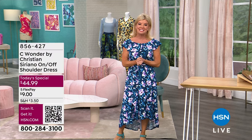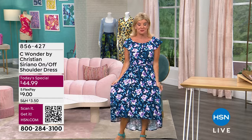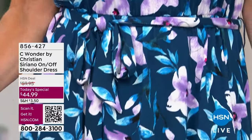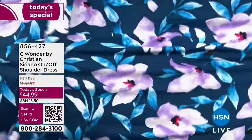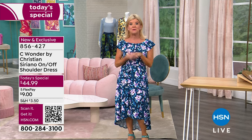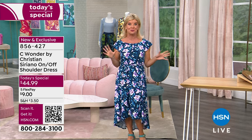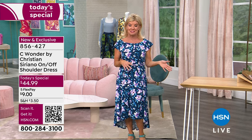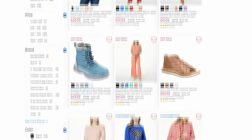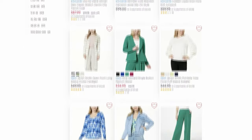We love celebrating women's history month all month long here at HSN. Our today's special is the Christian Siriano on-off shoulder dress in a stretch material that doesn't wrinkle and washes beautifully, at today's special price of $44.99. Available in regular and petite sizes. We were showing how beautifully the different Birkenstock colors pair with these dresses — you can shop all Christian Siriano on hsn.com or search the host closet.